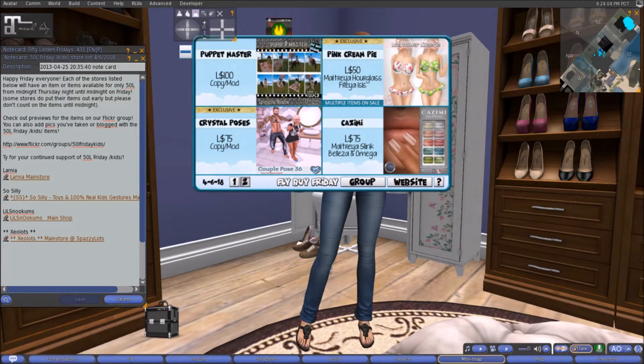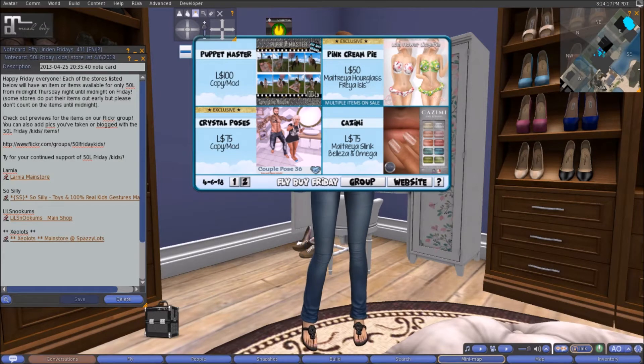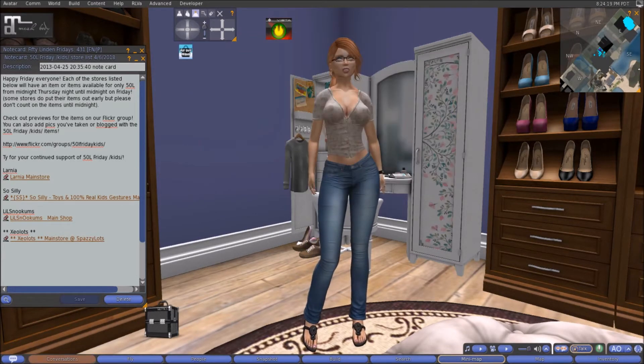At Pink Cream Pie, for 50 linens each, it looks like a bikini in springy colors — multiple items on sale so each color is probably 50 linens — available for Maitreya, Hourglass, Freya, and Isis. At Kazimi, we have a beautiful pack of nail appliers for Maitreya, Slink, Beliza, and Omega.